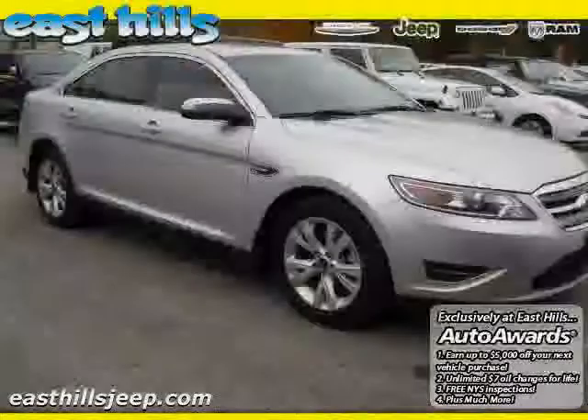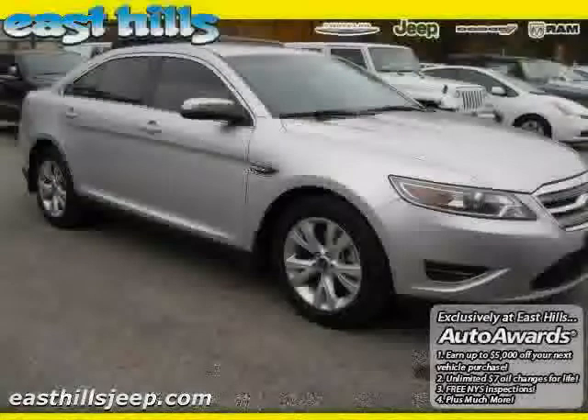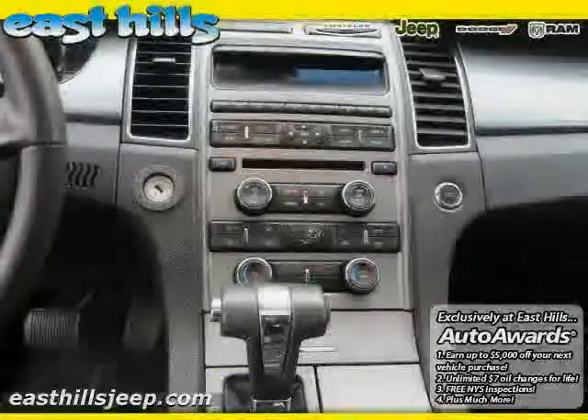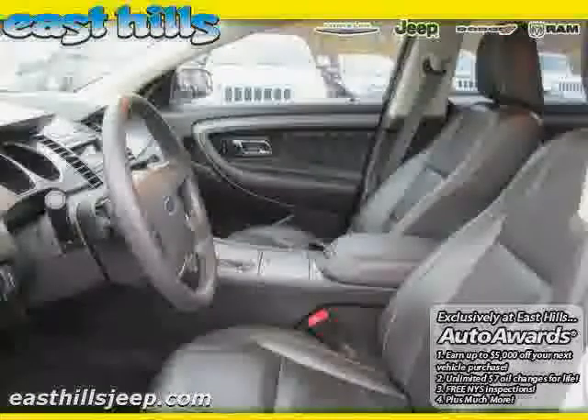Rear-head airbag, driver and passenger side airbag, and vehicle anti-theft system. Driven with care for 19,293 miles, makes this Taurus an easy choice for you.